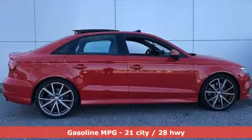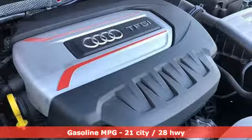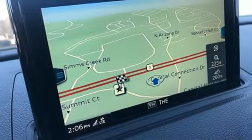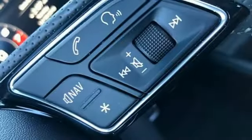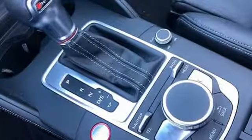Intercooled turbo inline four-cylinder engine. Sport suspension. Engine auto stop-start feature. First and second row express open and close sliding and tilting sunroof. Streaming audio. Doors and push button start proximity key. Front heated leather sport seats.